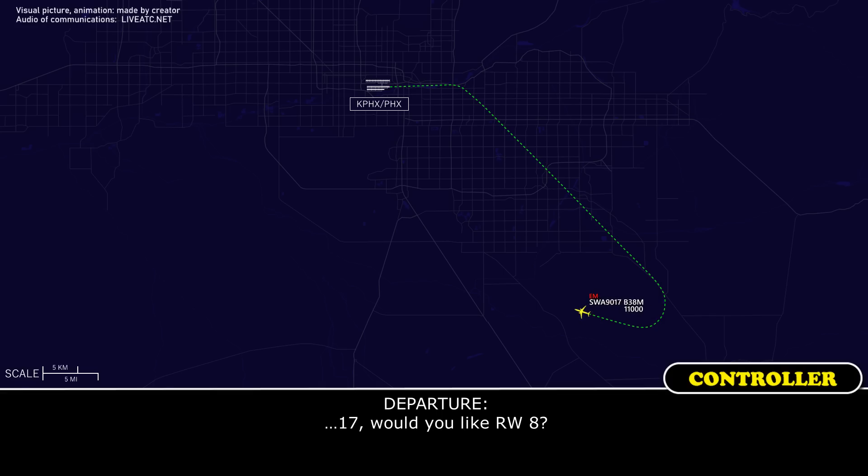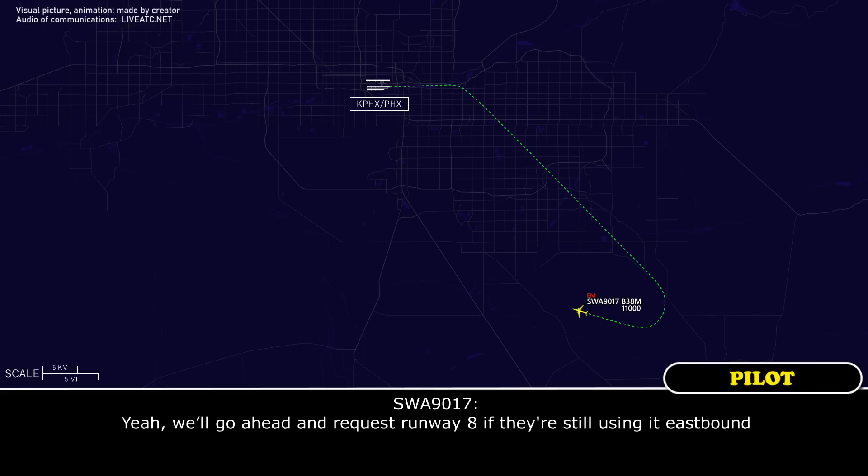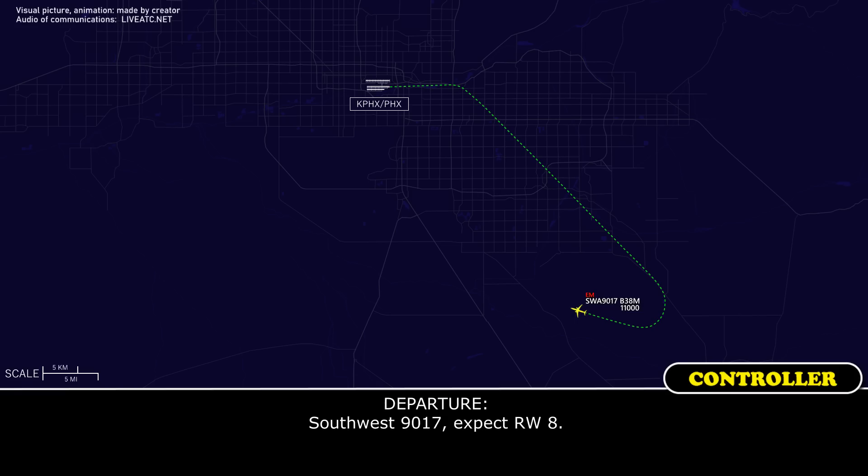Southwest 9017, would you like runway 8? Yeah, we'll go ahead and request runway 8, they're still using eastbound. Southwest 9017, expect runway 8. Roger.